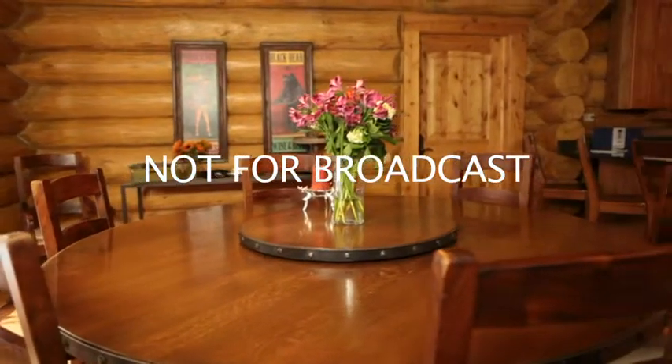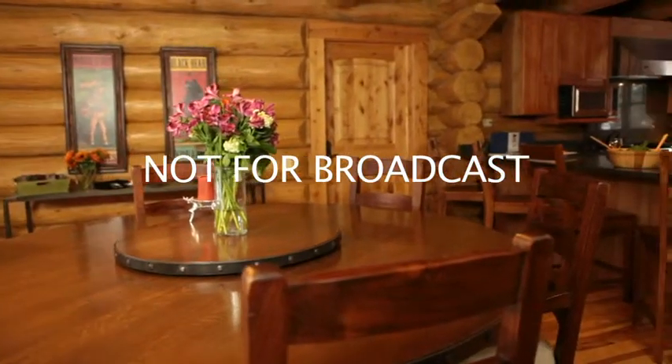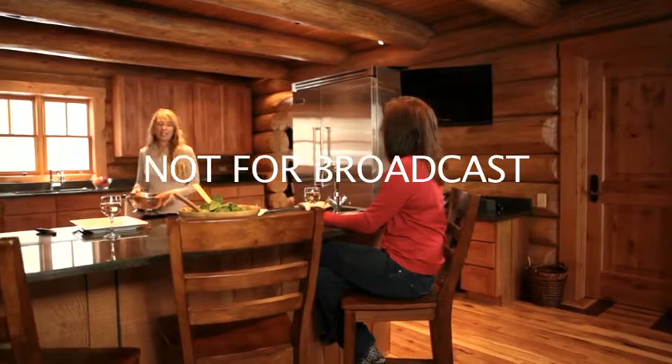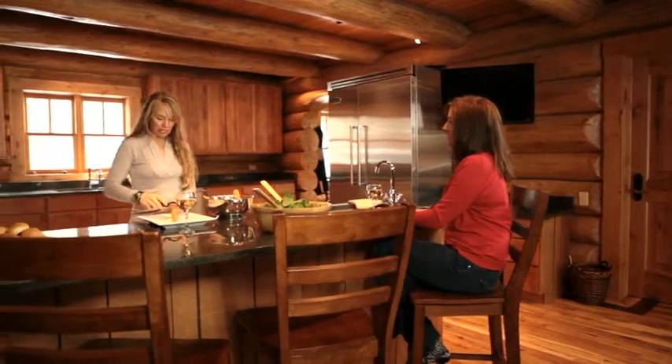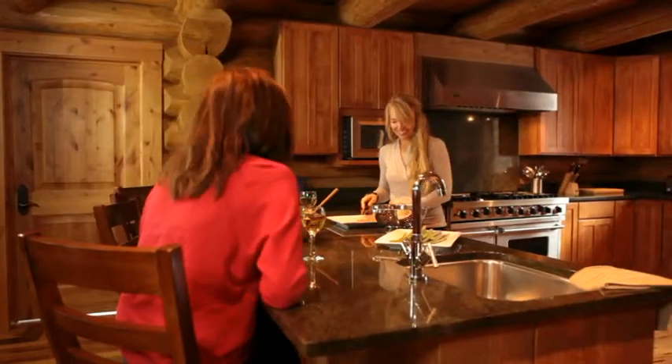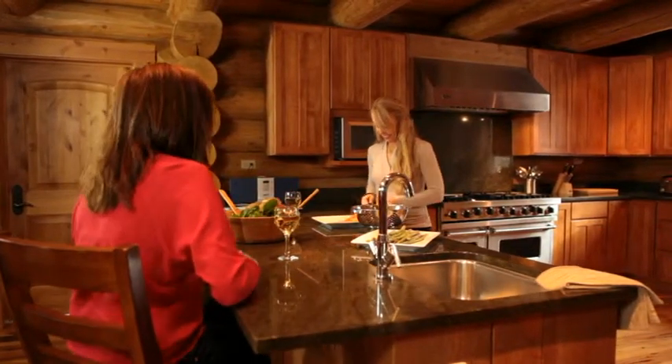This gourmet kitchen has a commercial-grade gas stove, walk-in pantry, wine refrigerator, and everything you'd expect in a luxury home of this caliber. A sizable mudroom allows for ample space to keep your ski gear and hiking equipment.